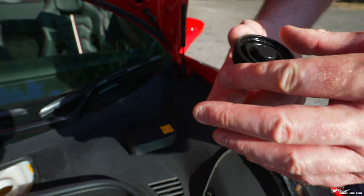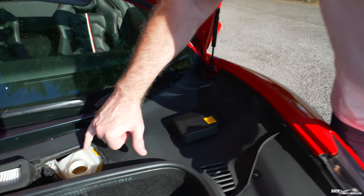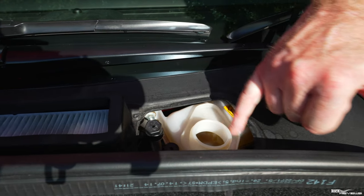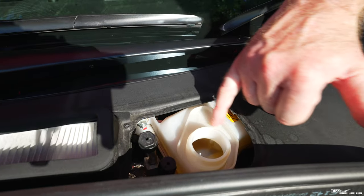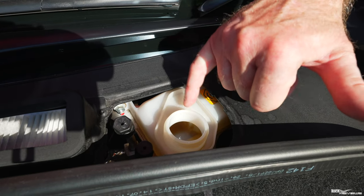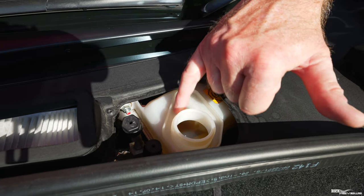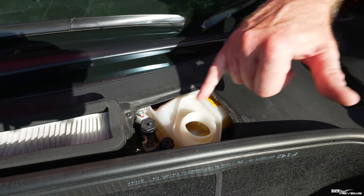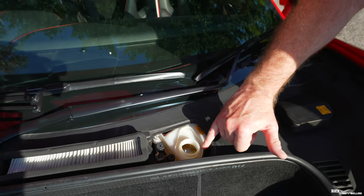Now where the fluid goes if you get a fluid overspill — by design, these reservoirs have this ledge, this captive ledge, which is a mini-reservoir in itself. So if fluid overflows, it falls into this section and is retained there. Obviously if you have too much overflow it will overspill this, but this is by design — this is what this lip is designed for.